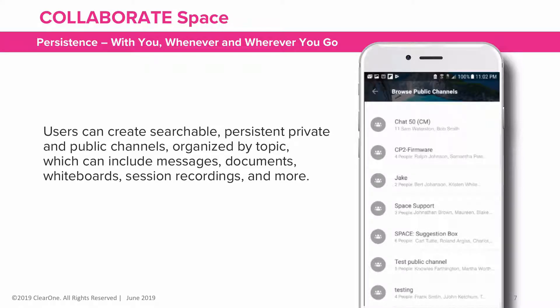Users can create searchable, persistent, private, and public channels organized by topic, which can include messages, documents, whiteboards, session recordings, and more.